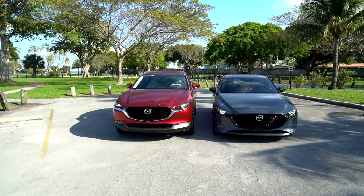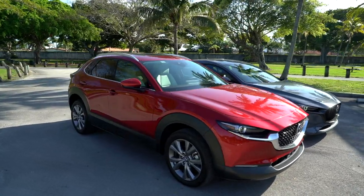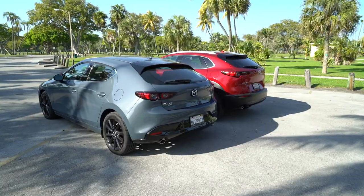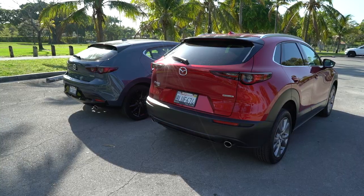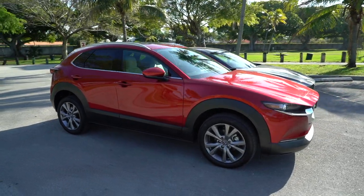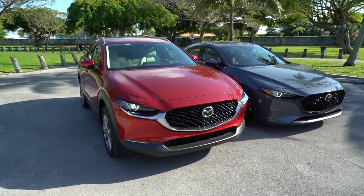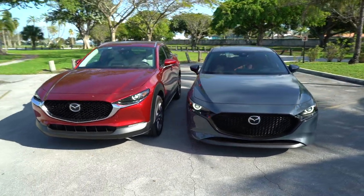Interestingly enough, both cars are the exact same width, so that aggressive side cladding doesn't add to the CX-30's heft. The biggest difference comes with the height and the ground clearance, which you should expect from a crossover. The CX-30 is 5.5 inches taller than the Mazda 3 hatch and has 2.4 inches more ground clearance. In context, those aren't huge gains over a car with absolutely no off-road capability like the Mazda 3 hatch, but it makes sense when you realize the company just gave it a little boost.